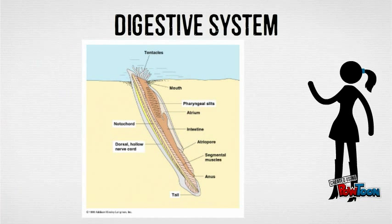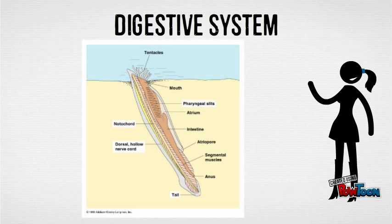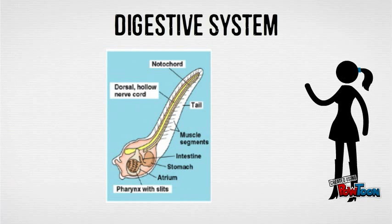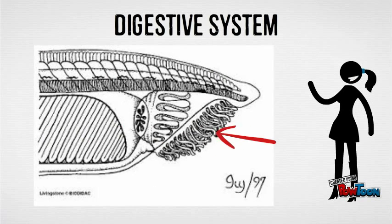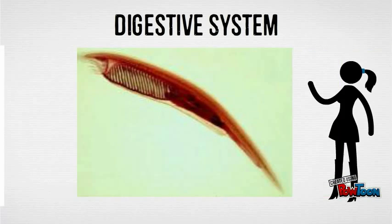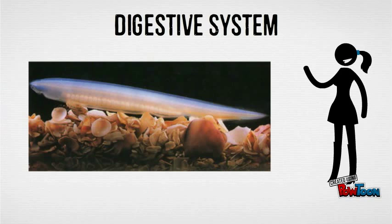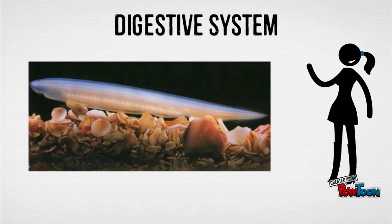Cephalochordates are filter feeders. When they are buried, their head sticks out to filter food particles from the water. When they feed, water is taken in through the mouth and filtered by the buccal cirri, which surround the opening of the mouth. The water is then expelled through the 200 pharyngeal gill slits, which makes their filter feeding very efficient. As this occurs, the food particles are trapped by layers of mucus lining the gill slits.